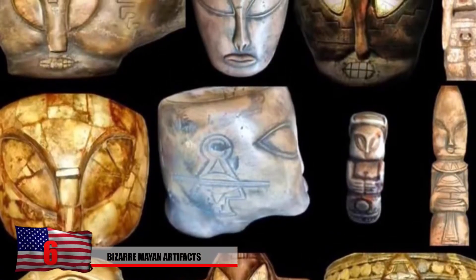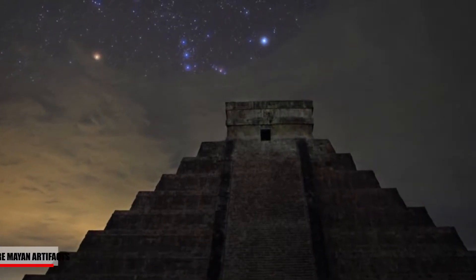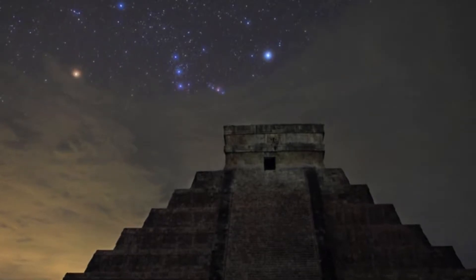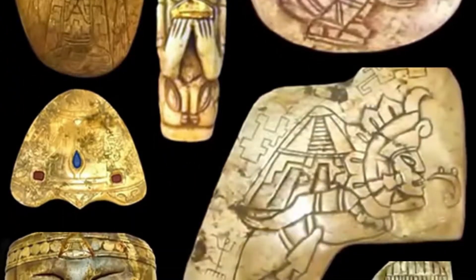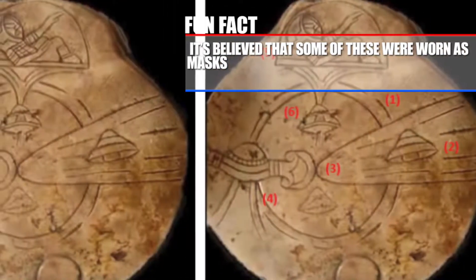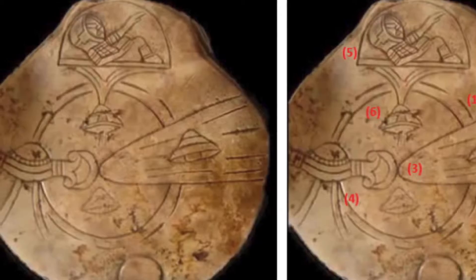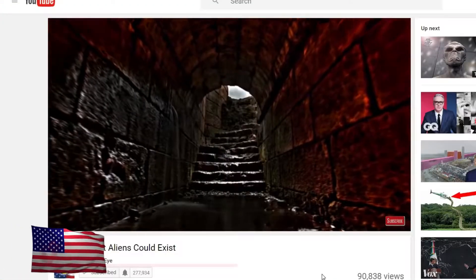Number 6: Bizarre Mayan Artifacts. Mexican authorities were quite hesitant to release images of these bizarre artifacts to the public after they discovered them 80 years ago. We all know that Mayans seem to have had a close relationship with the stars — they were quite advanced at predicting astronomical events until they mysteriously vanished. These extremely bizarre images seem to suggest some type of extraterrestrial contact. Some figures have long oval-shaped eyes, depict a form of spacecraft, and seem downright chilling. It's believed some were worn as masks, and one photo appears to display some type of animal inside an aircraft.